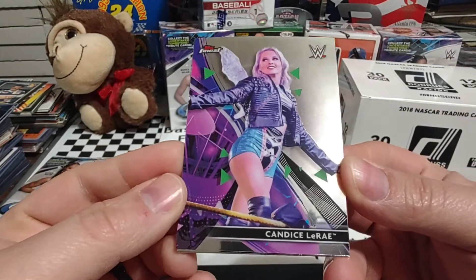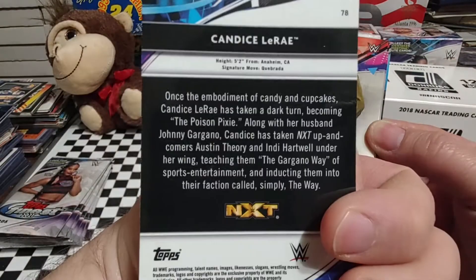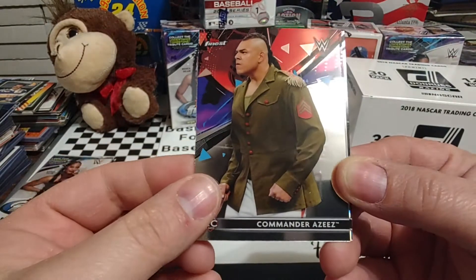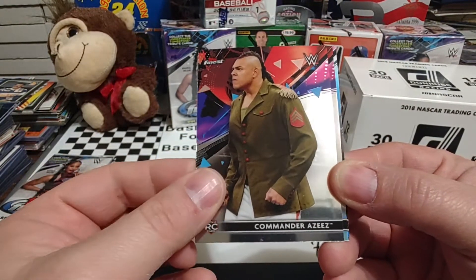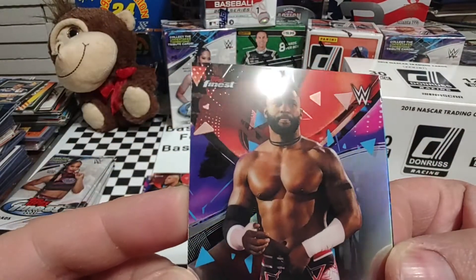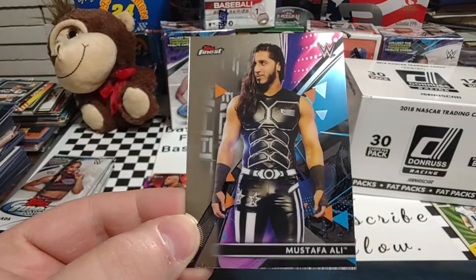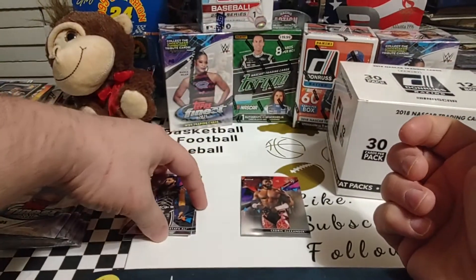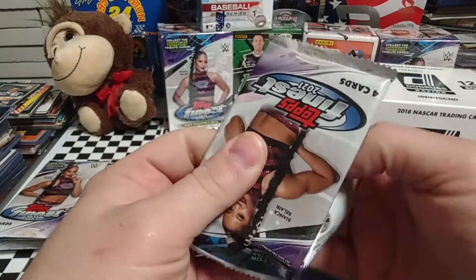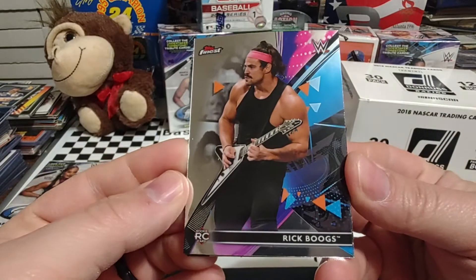We're going to start with Candice LeRae. These are really, really shiny cards — take a look at the back. Looks like it's just got some little bit of information, nothing crazy. Commander Aziz, a rookie card of Commander Aziz, who is aligned with Apollo Crews right now. Cedric Alexander — it looks like a refractor, and it does say refractor on the back. And then Mustafa Ali, who's been reported to have asked for his release but not been granted it. It's been six or eight months since he's been on TV, so weird how WWE will keep somebody under contract and not use them.